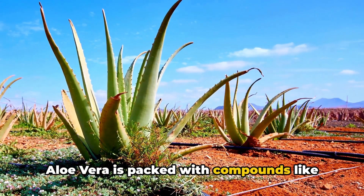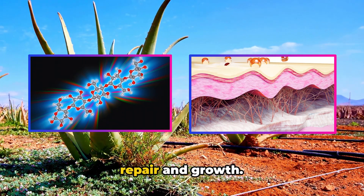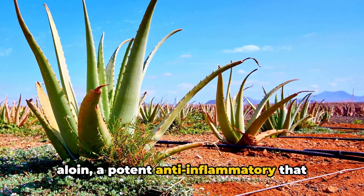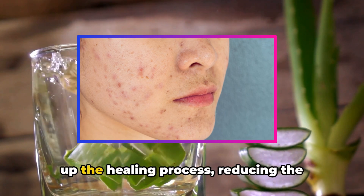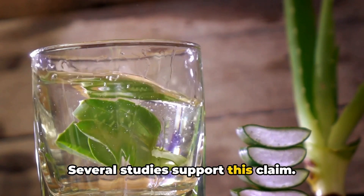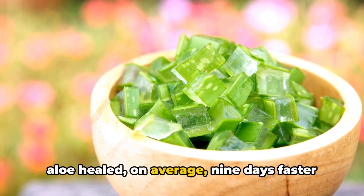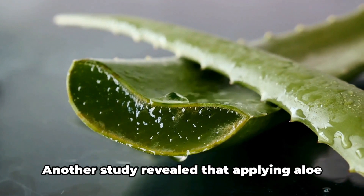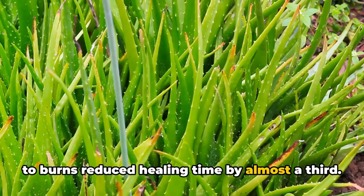Aloe vera is packed with compounds like polysaccharides, which stimulate skin repair and growth. It also contains a substance called aloin, a potent anti-inflammatory that aids in reducing skin inflammation. These properties work together to speed up the healing process, reducing recovery time for burns. In one study, burn victims treated with aloe healed, on average, nine days faster than those treated with conventional medication. Another study revealed that applying aloe to burns reduced healing time by almost a third.